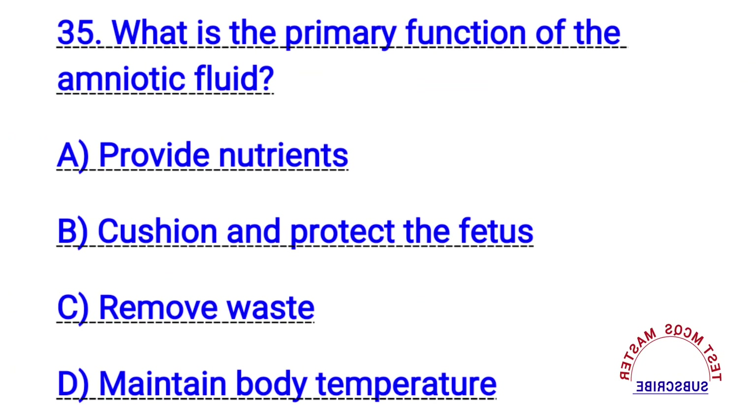Question number thirty-five. What is the primary function of the amniotic fluid? The right answer is B. Cushion and protect the fetus.